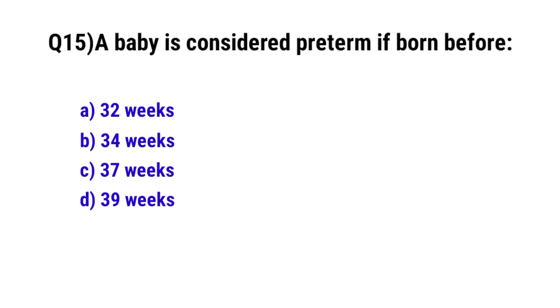Question No. 15. A baby is considered preterm if born before? The correct option is C: 37th week.